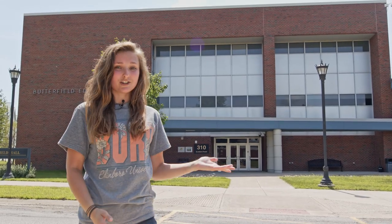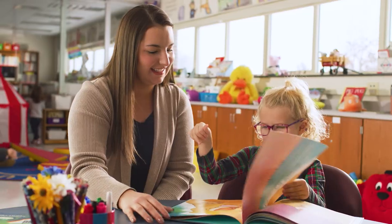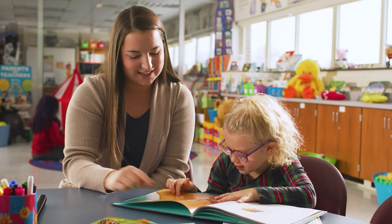Next we have our Butterfield Education Hall. On the first floor that is primarily home to our special education department. The middle floor is mostly for our middle level and secondary education, and the top floor is mostly home to our early childhood education department. On the top floor we also have our Dr. Mary Jo Melvin Literacy Center, which is a great space full of books and resources that teachers can take out into the field. Also in Butterfield we have our graduate studies program office.